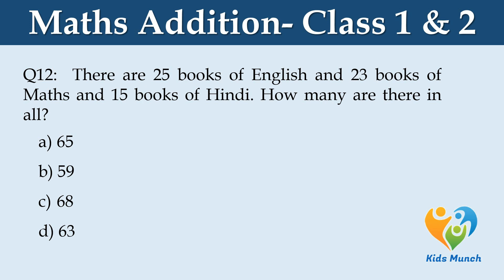There are 25 books of English, 23 books of Maths and 15 books of Hindi. How many books are there in all? Option A: 65, Option B: 59, Option C: 68, Option D: 63.